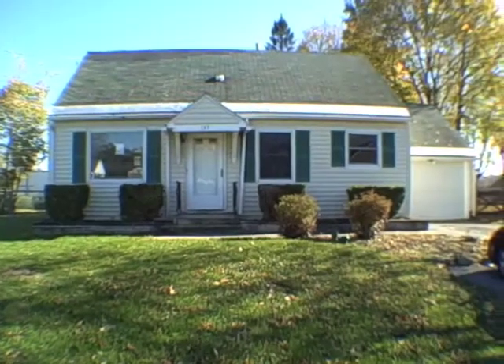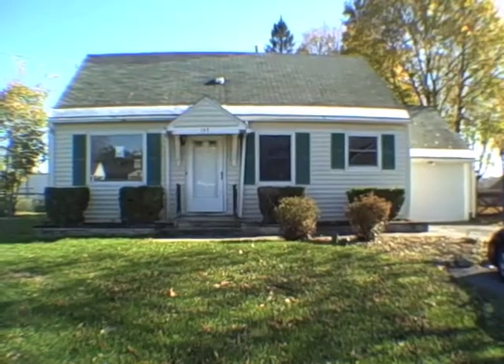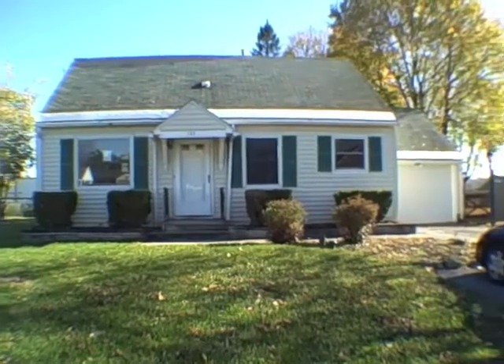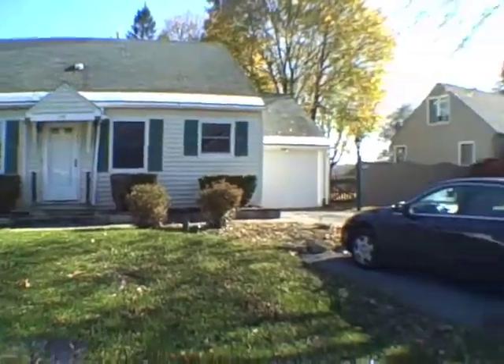This is 137 Orchard Drive East, and it's in North Syracuse. It's a three bedroom, one bath, 1,152 square feet, built in 1951, and total taxes are $3,187.